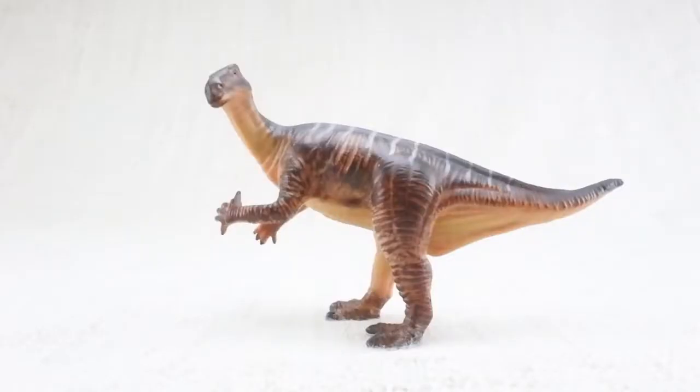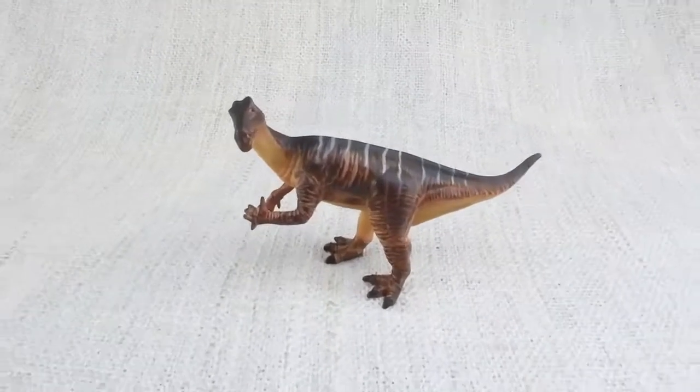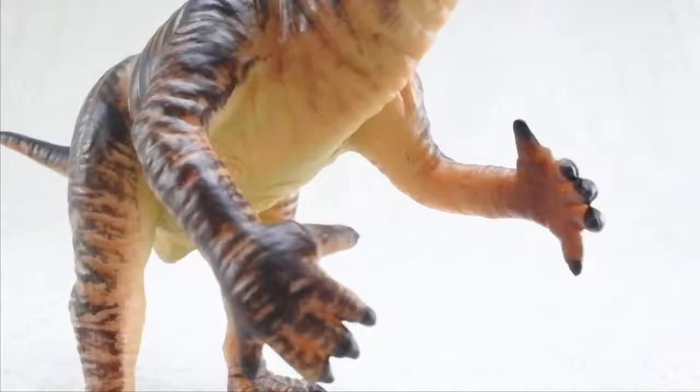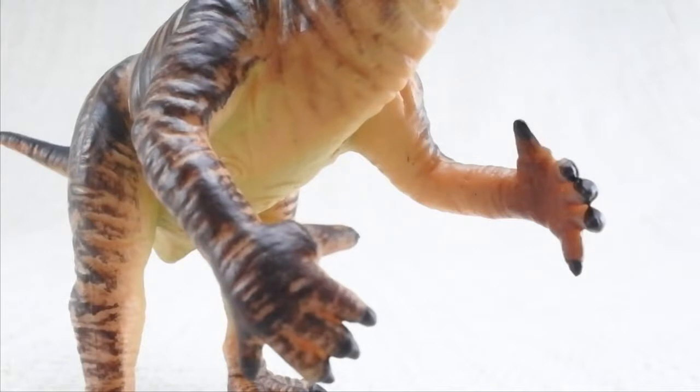Iguanodon was a large herbivore that could walk on two legs or on all fours. It had a very large spiked thumb — it was always giving two thumbs up.